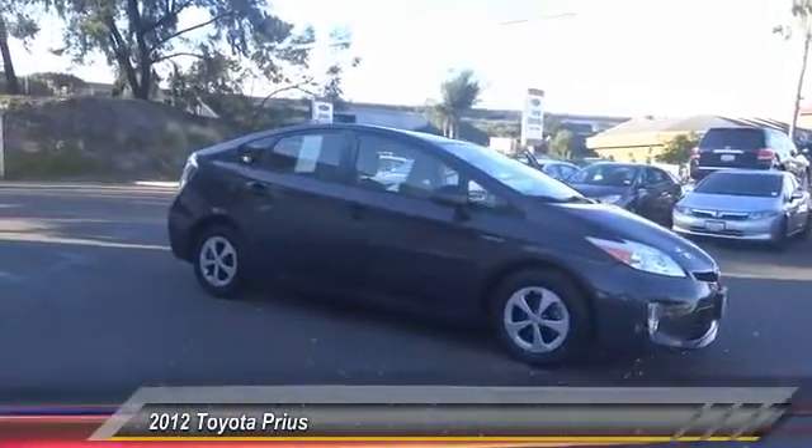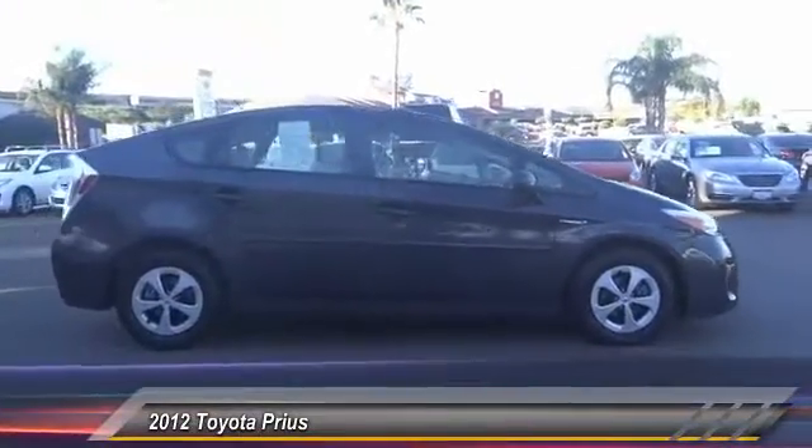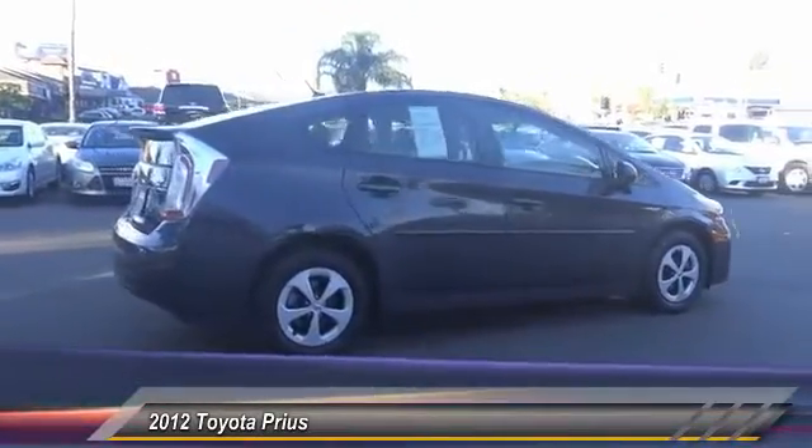2012 Prius. Prius offers harmony between man, nature, and machine. Using the wind, the sun, and advanced hybrid technology, Prius is a true full hybrid.